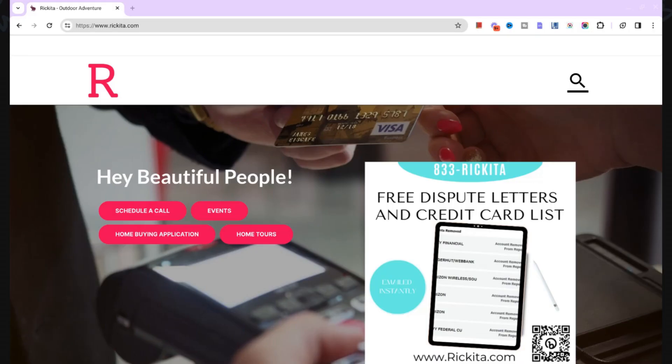Hey beautiful people, it's Rakita and I'm back with another video. In this video I want to talk to you guys about how you can get a 100 point increase before you start fixing your credit. You don't have to use any letters and you must do this. I realized this when I got a comment on my YouTube channel, so let's go ahead and read that first.